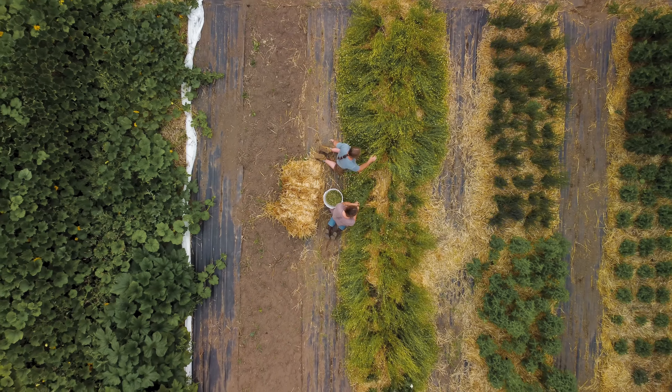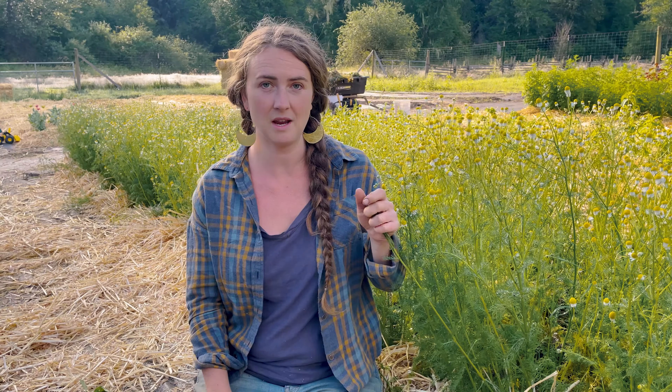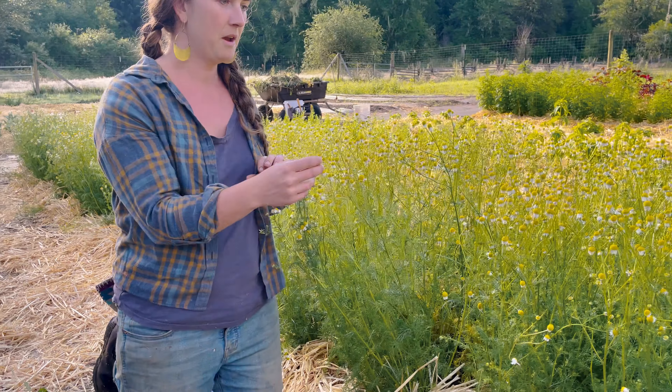It's a pretty hardy plant even though it's dainty and delicate. It's native to Europe and some parts of Asia, so it does well in cooler climates - we're in the Pacific Northwest, Washington State, and we have more of a cool environment. It does well in full sun and it's an annual, so it's going to die once it's done flowering and seeding. But it self-seeds everywhere, which is pretty cool - once you grow chamomile, you'll see it pop up throughout your garden.